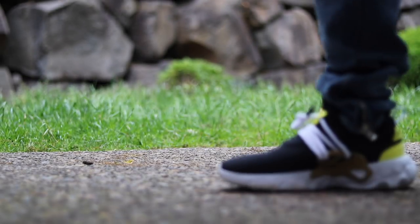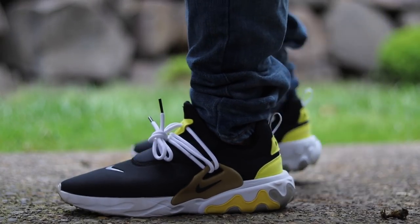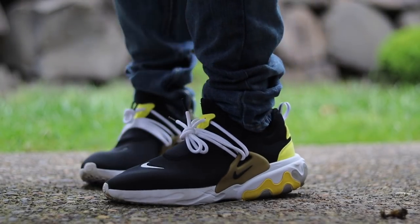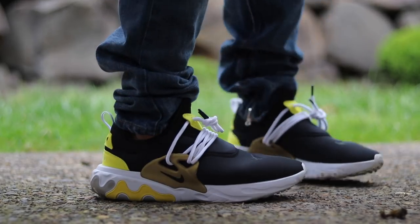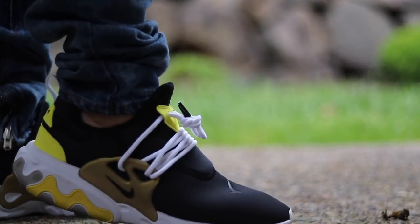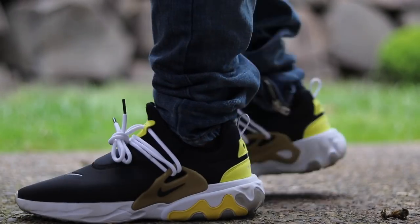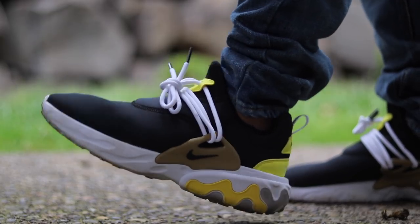They do have minimal traction, and one thing I will say is if you're looking for a more versatile shoe that you can wear to the gym — I wouldn't lift weights in these shoes. They're way too flimsy in the toe box area for lifting weights. This is strictly a casual shoe in my opinion, but they do it really well, especially for the $120 price point.